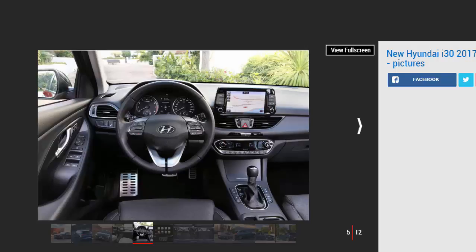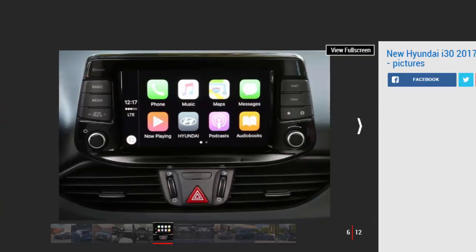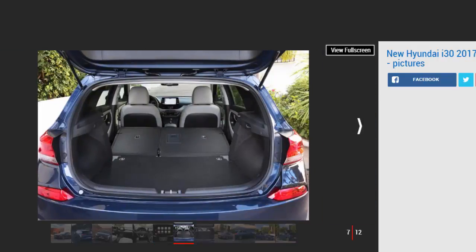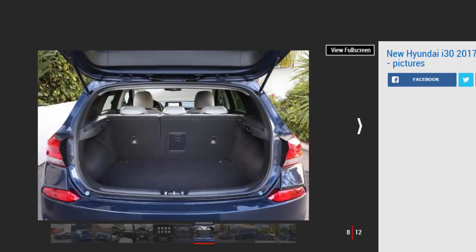There's a selection of trims and engines available across the i30 lineup, though the smaller 1.0-litre in mid-spec SE Nav is arguably the sweet spot of Hyundai's extensive product portfolio — it mixes performance and economy with a decent equipment haul including essentials such as sat-nav and a DAB radio. Entry-level S models do without alloy wheels, but all cars get Bluetooth connectivity and air conditioning.